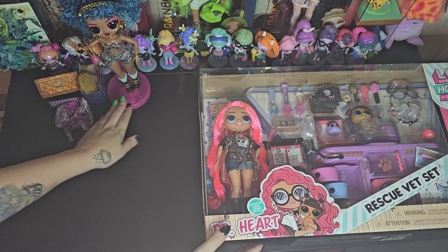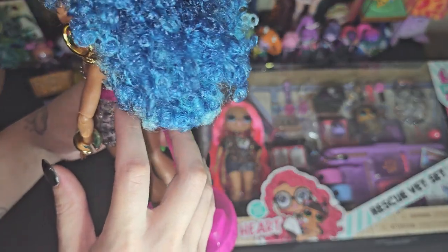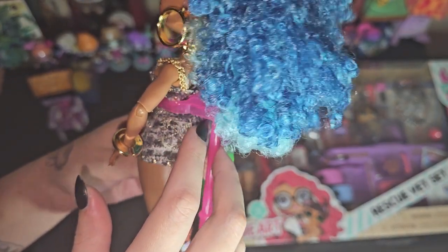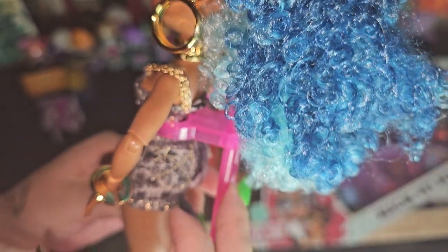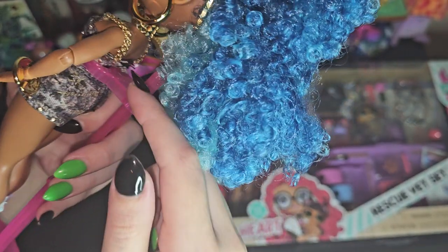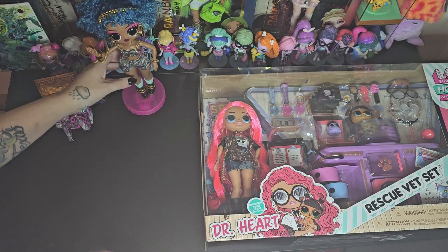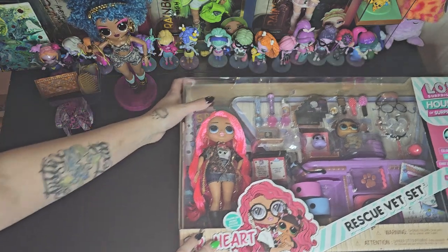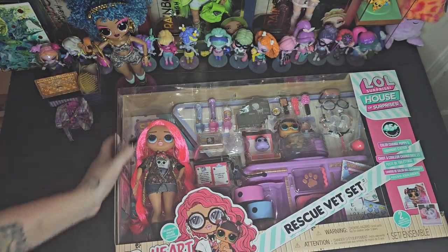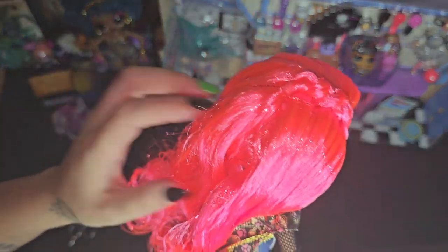Okay, so she's on her stand. I don't really like this back clip — it has like a dent in it. You can kind of see how it goes in the middle there. It's kind of annoying — I think the clip is too small. But let's go ahead and open Dr. Heart. Super super cute.